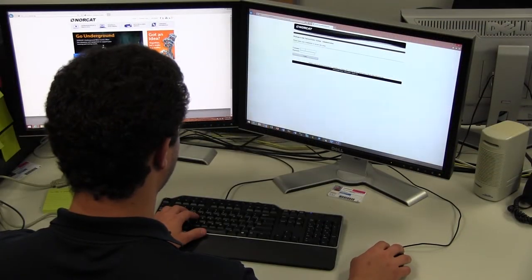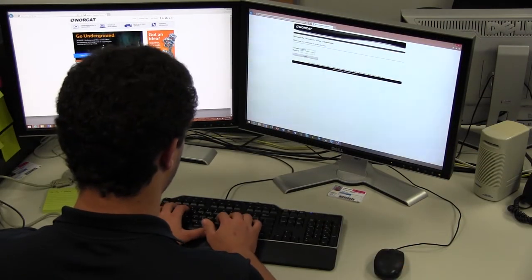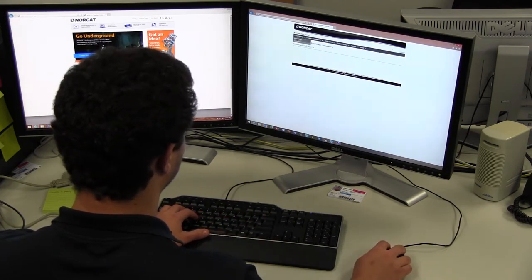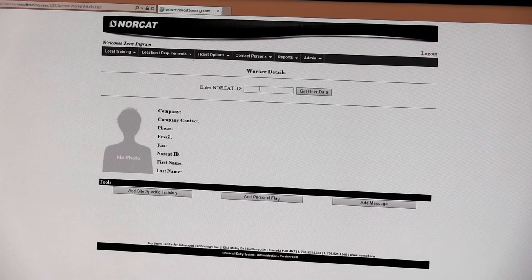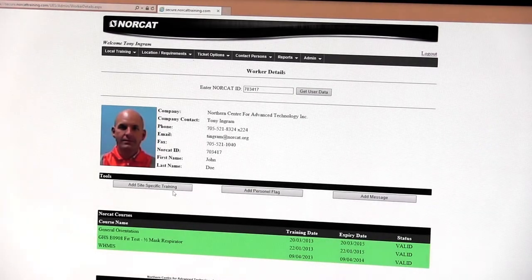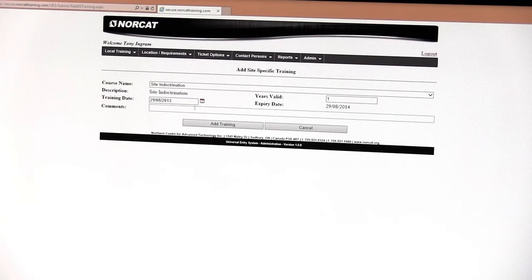NORCAT's health and safety tracking system also has a powerful reporting and management system. The reporting system generates reports such as attendance, who is on property, vehicle gate-to-gate times, and worker compliancy. The management system allows the company to create training compliancy requirements, enter site-specific training data for individual workers, or flag a worker who has been banned from the site.